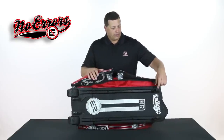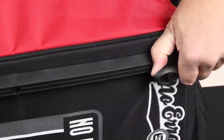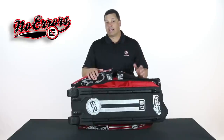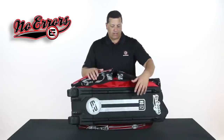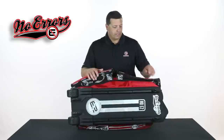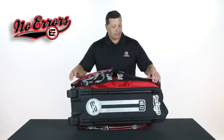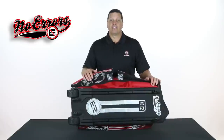Another uniquely designed piece on the bag is what we call our bumper. This bumper is designed to keep the bag elevated off the ground, so if you have a wet dugout or some other area that's going to cause moisture or other materials to reach the bottom of the bag, this will prevent that. It also gives the bag a chance to hang on the fence as well.